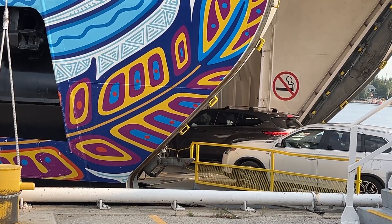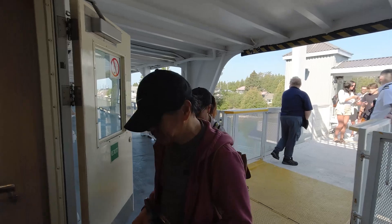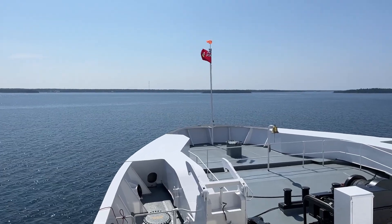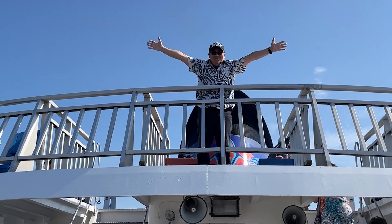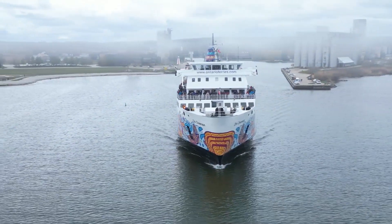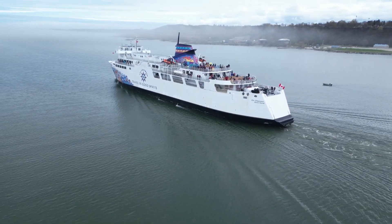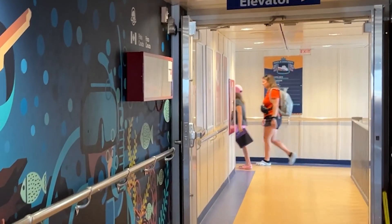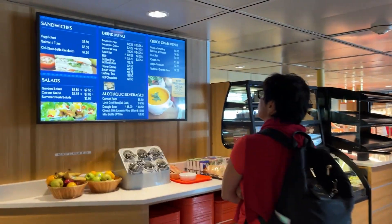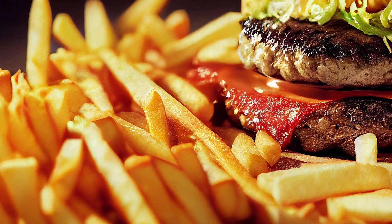Time to board! The cars started loading as well. After a while we were moving — on our way to Tobermory. After a while we headed down to the cafeteria because we were getting hungry. We got a roast beef sandwich, fish and chips for Christy, and a captain's burger for Bom.